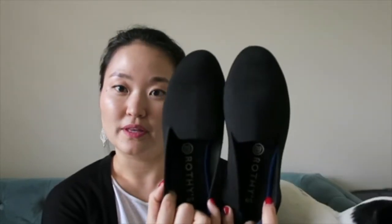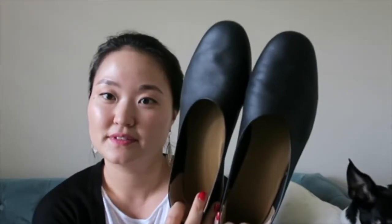Hey everyone, welcome back to my channel. My name is Katherine and in today's video I wanted to share my thoughts on the Rothy's loafers and the Everlane Day Glove. Here are the Rothy's loafers and here are the Everlane Day Gloves.